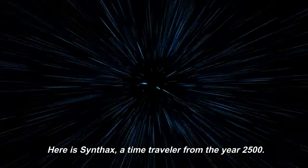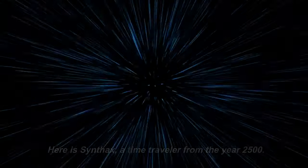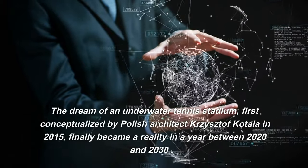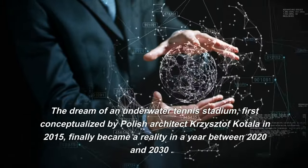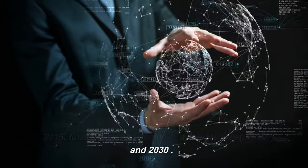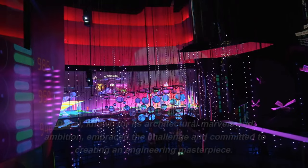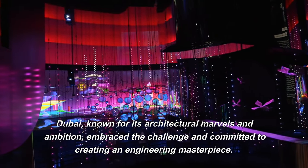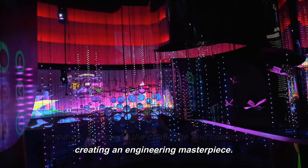Here is Synthax, a time traveler from the year 2500. The dream of an underwater tennis stadium, first conceptualized by Polish architect Krzysztof Katala in 2015, finally became a reality in a year between 2020 and 2030. Dubai, known for its architectural marvels and ambition, embraced the challenge and committed to creating an engineering masterpiece.